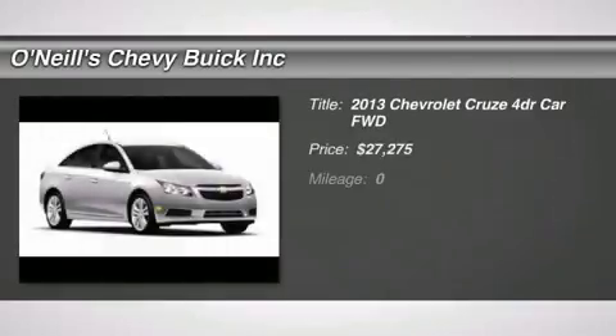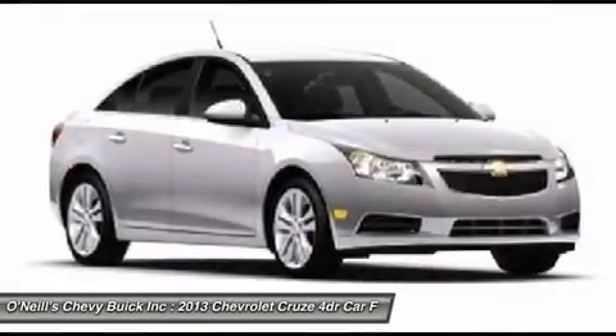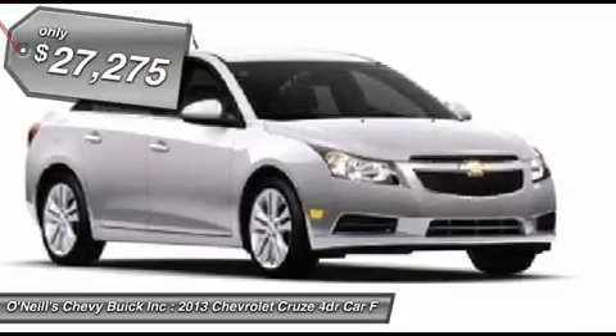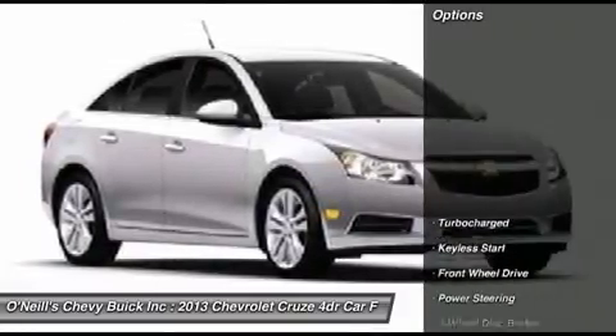Cruze exterior design gives you the presence of a more expensive car with its beveled hood, sharp angles and top curves. Centered by the strong, attention-grabbing Chevrolet grille, its swept-back lamps lead the eye across its sculpted fenders, around the sides and back again. Bottom line? Don't be surprised when people stop to admire.